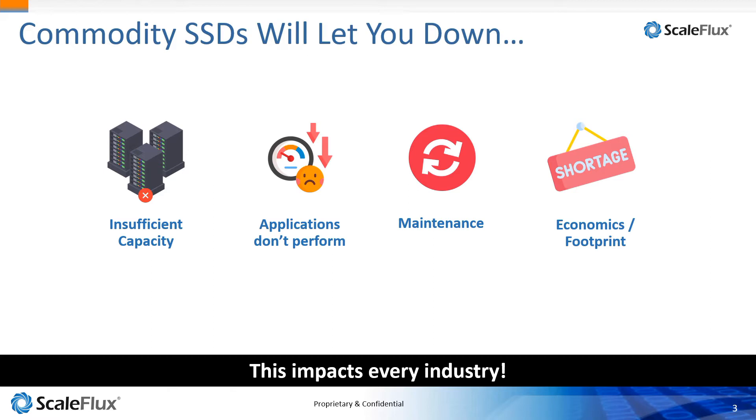Finally, economics and footprint. As I mentioned, with this sprawl where you're having to add more and more storage capabilities, data center space is at a premium. As you add more components, power and cooling become limited. Supply chain constraints are also an issue — customers are experiencing significant delays because of technology shortages. If you're scaling out, you can't keep doing so forever because you're limited by the amount of space you have.